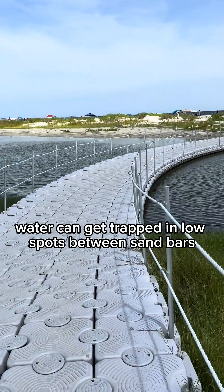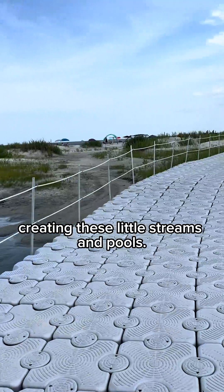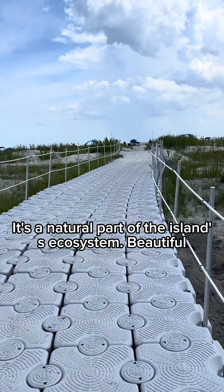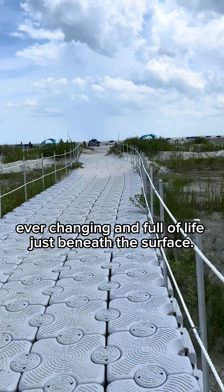When the tide goes out, water can get trapped in low spots between sandbars, creating these little streams and pools. It's a natural part of the island's ecosystem — beautiful, ever-changing, and full of life just beneath the surface.